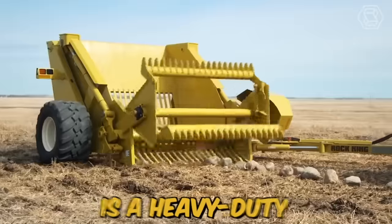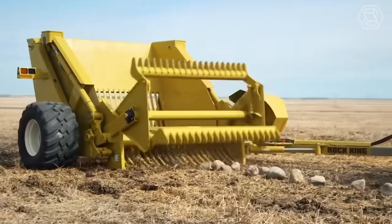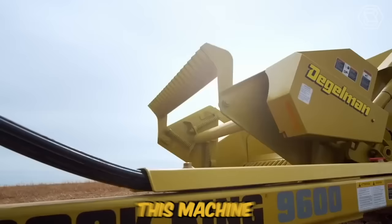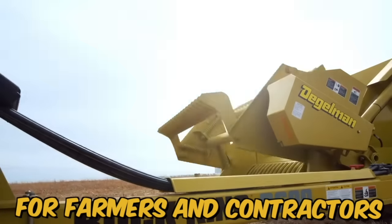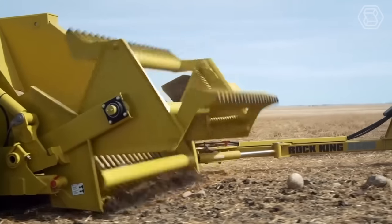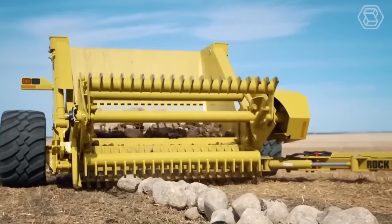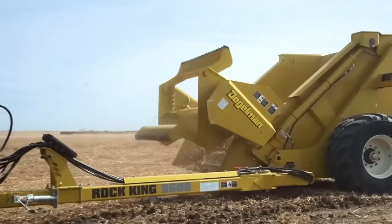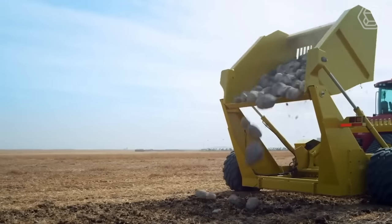The Thiegelman Rock King is a heavy-duty rock picker designed to make clearing rocks from fields an efficient and easy process. This machine is ideal for farmers and contractors looking to save time and money while maximizing productivity. The machine is equipped with a large, high-capacity hopper that can hold a large number of rocks, and it features a hydraulically driven reel that rotates and collects rocks.